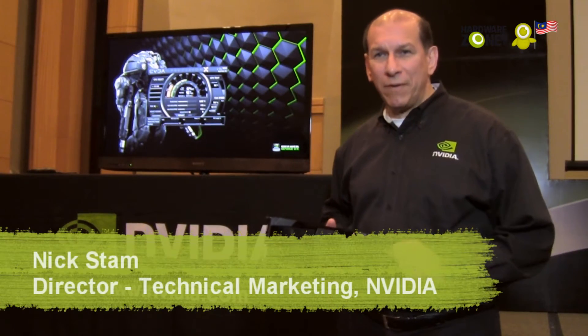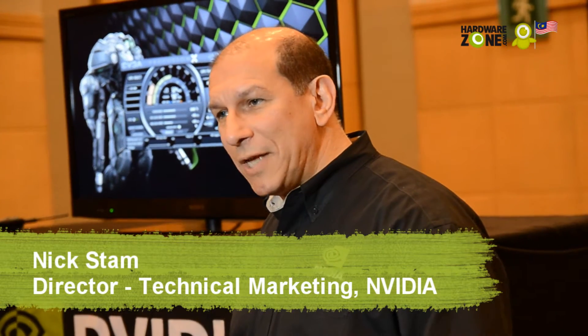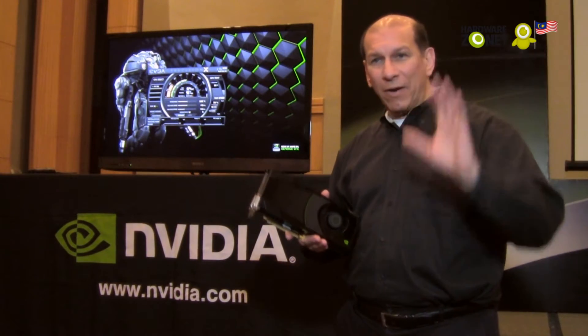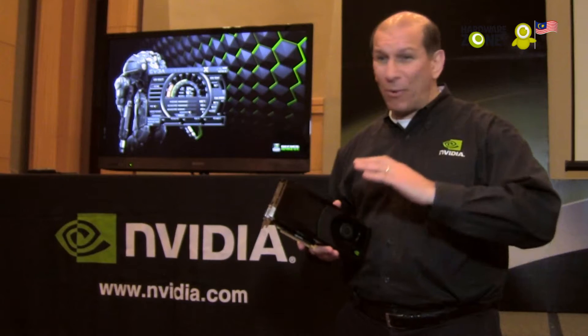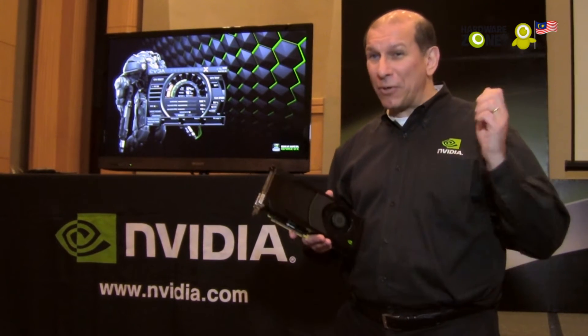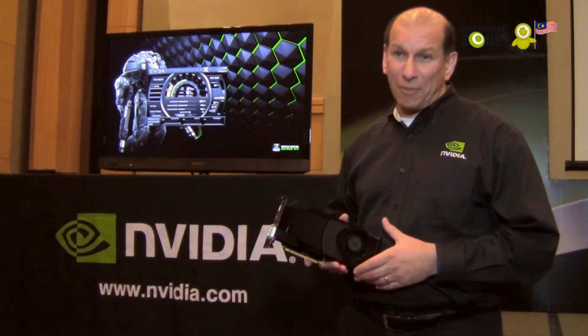We spent a huge amount of engineering time re-architecting every element of the chip for power efficiency. We looked at every block, every area on the chip and said, how can we make that just more power efficient as well as deliver great performance. The whole chip is much more efficient at 195 watt TDP for an enthusiast class GPU — that's significant, and it's higher performing than any other product on the market right now.